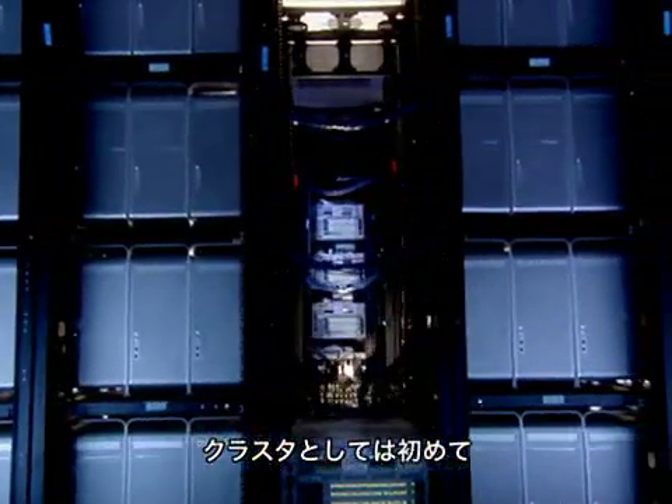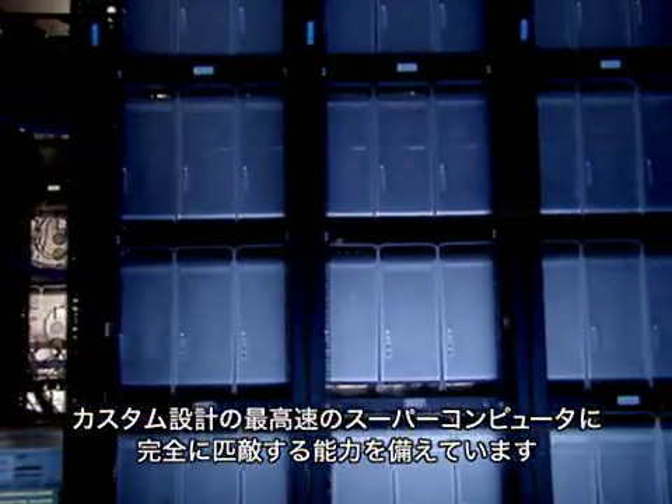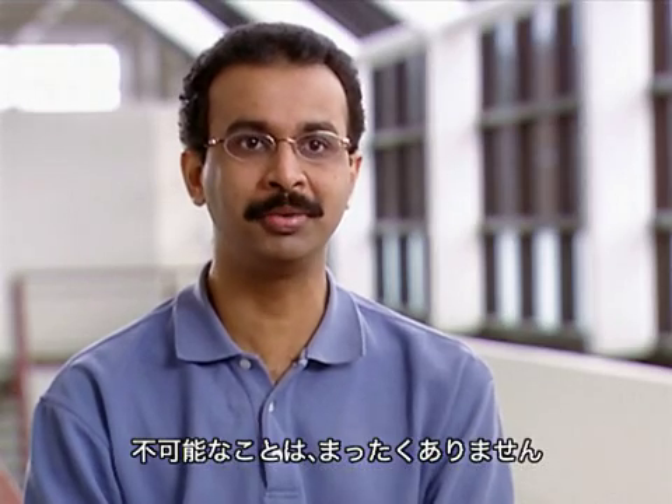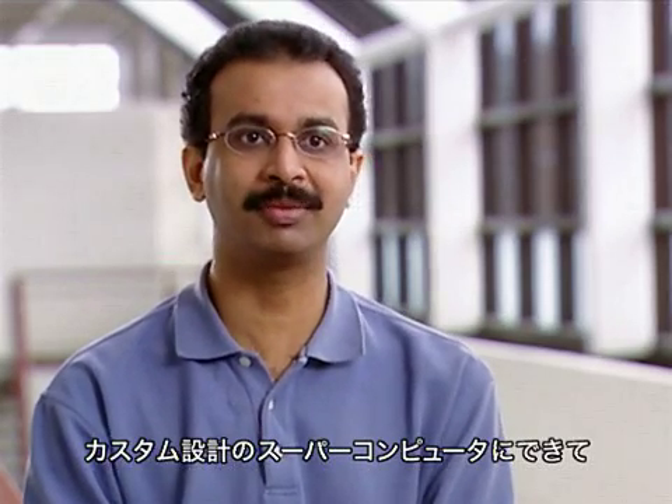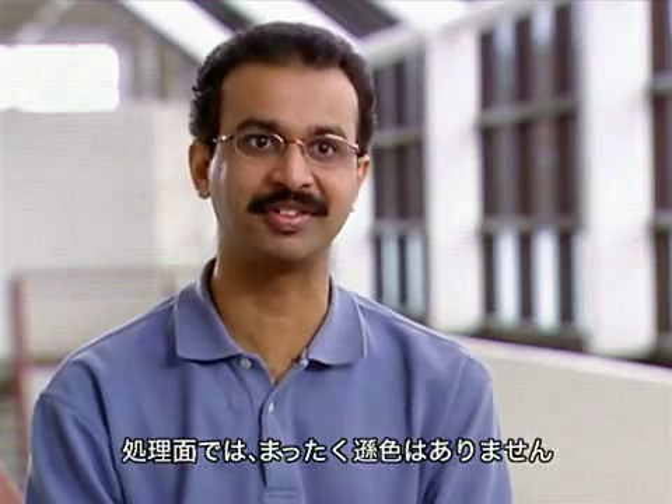For the first time, clusters have the capacity to go toe to toe against the fastest custom design supercomputers. There's really nothing much you can do differently on most of the custom design supercomputers that you cannot do on this system, and cannot do better on this system.